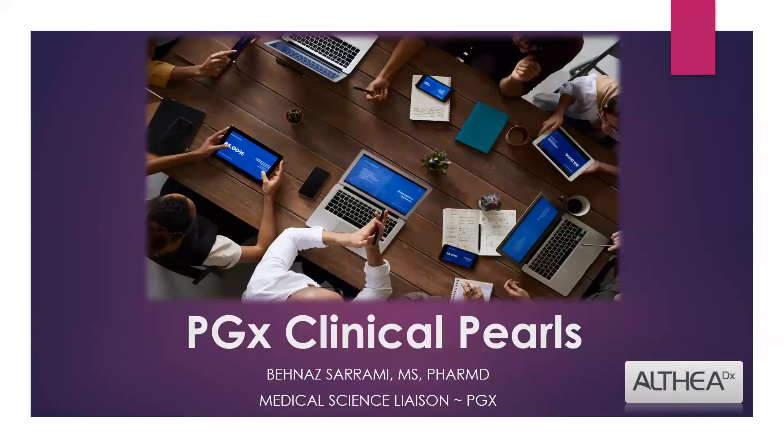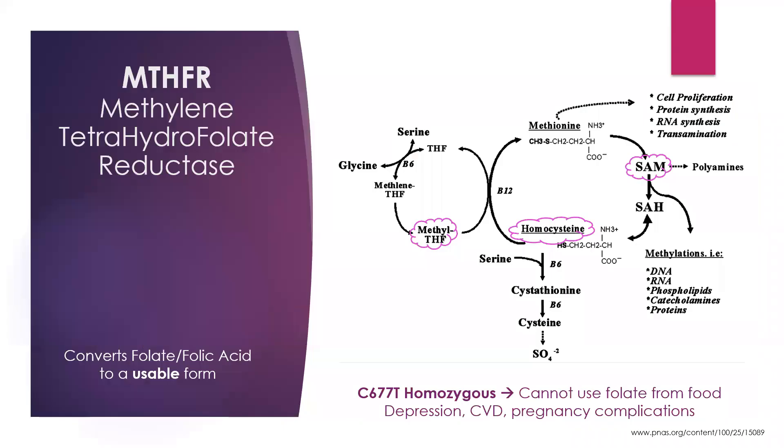Hi, welcome to another 5-Minute PGX Clinical Pearls. My name is Ben Asarami. I'm the pharmacist and medical science liaison for Althea DX. Today, I'm going to talk to you about the MTHFR gene.